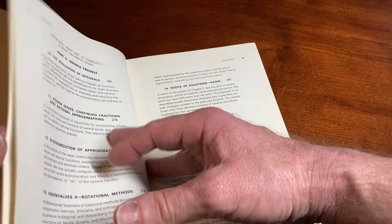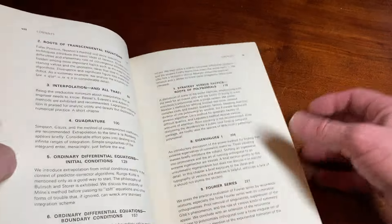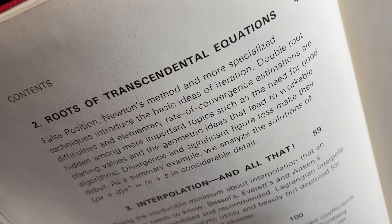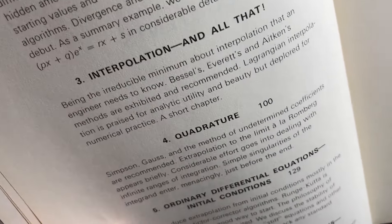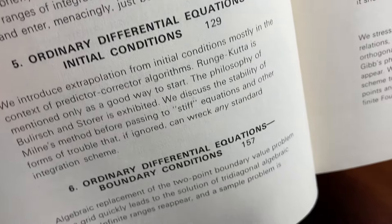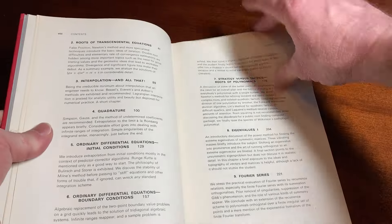It's kind of sentimental, you know — it's part of the person's past. I keep all my math books. The book covers things like calculation of functions, roots of transcendental equations, interpolation, quadrature, ordinary differential equations with initial conditions, and ordinary differential equations with boundary conditions. Pretty cool.